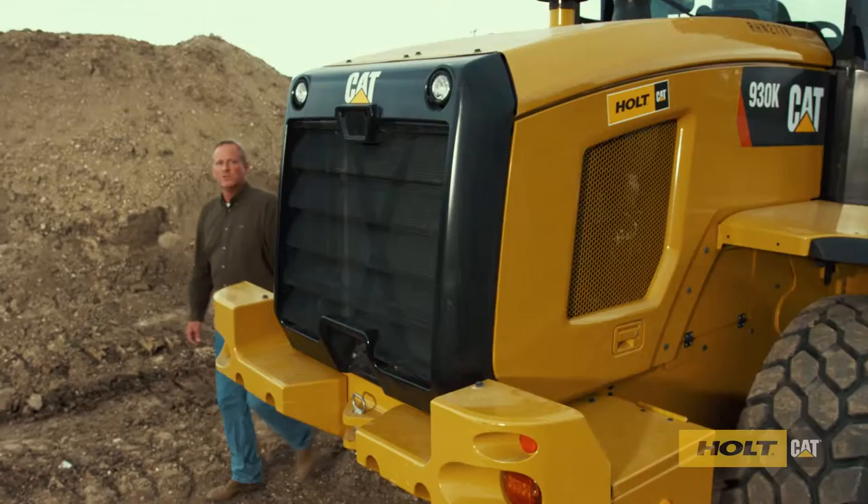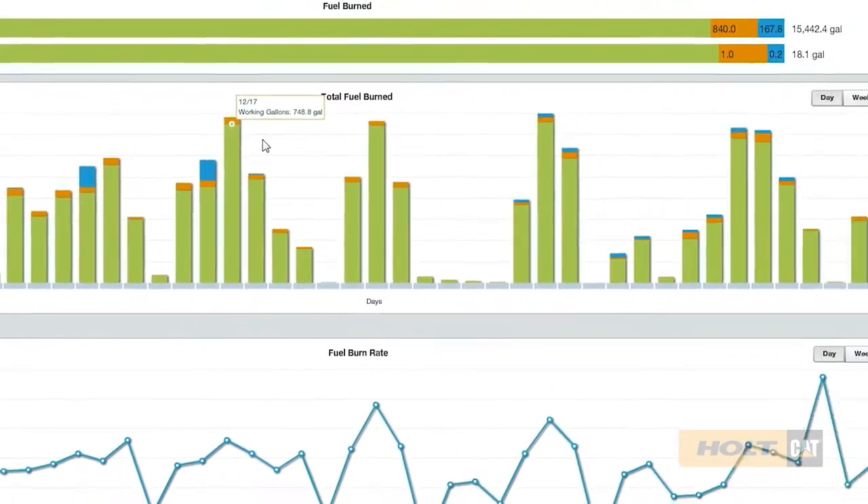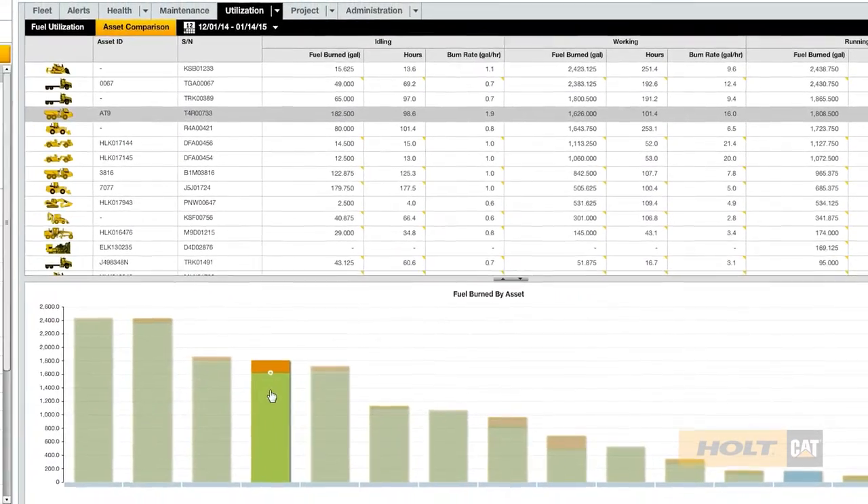Let's start with fuel consumption. Sensors monitor how much fuel is being burned, as well as idle time. You'll use less fuel and improve production — two big factors which help your bottom line.